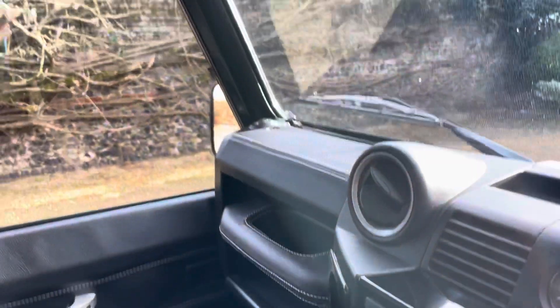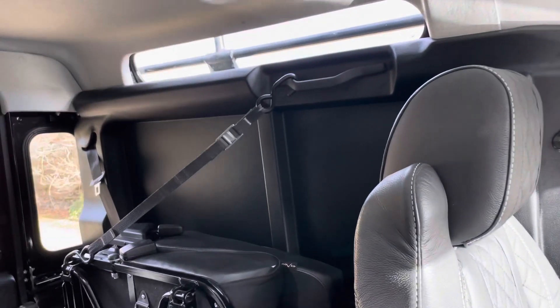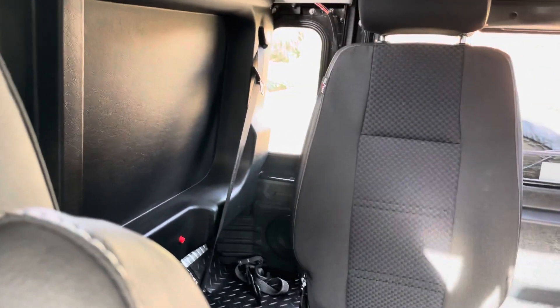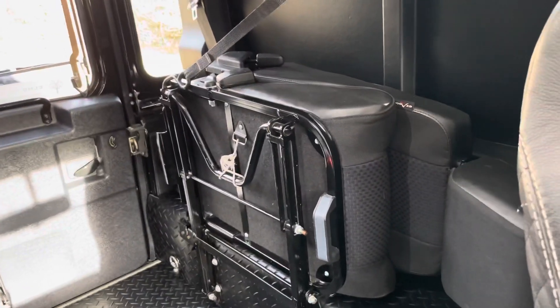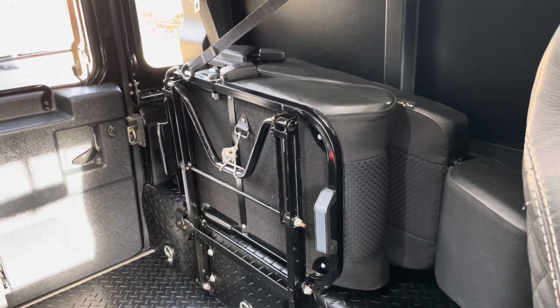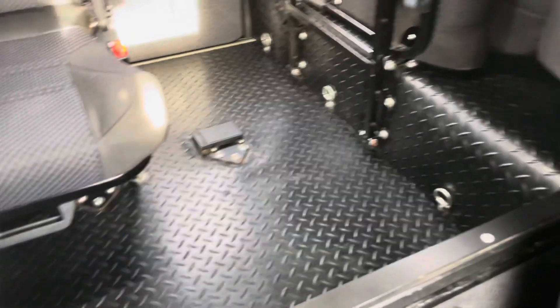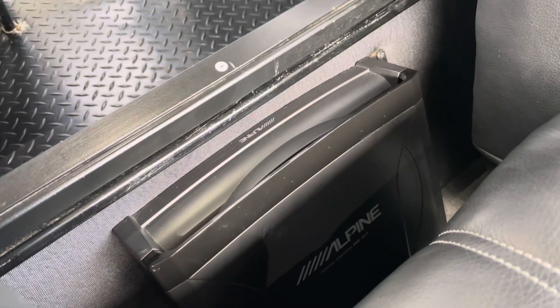Electric windows, LED interior lighting, and fully insulated rear panels. There are two folding seats in the back which retract out of the way for loading. There's a full heavy-duty rubber cover throughout, and an Alpine sub in the armrest.